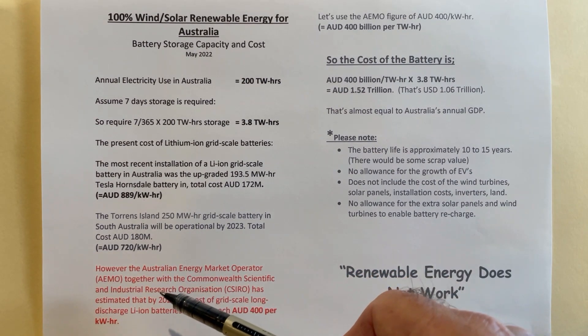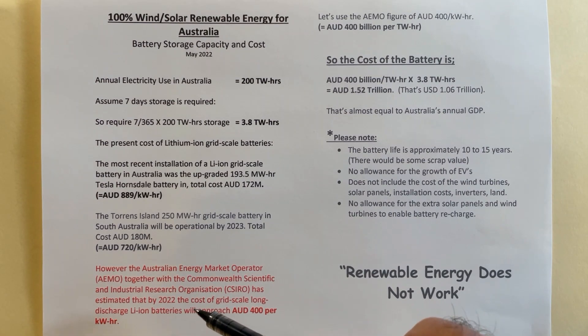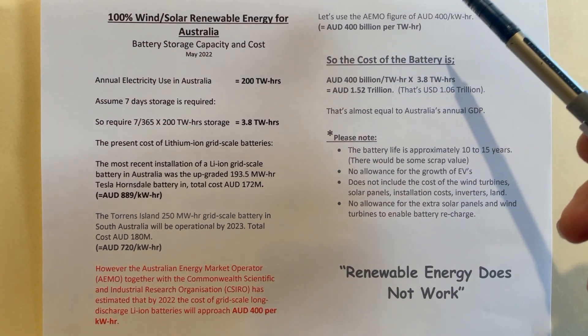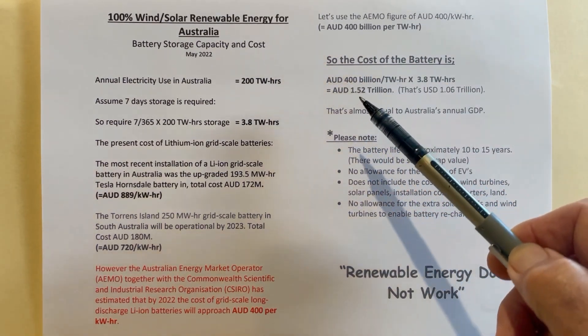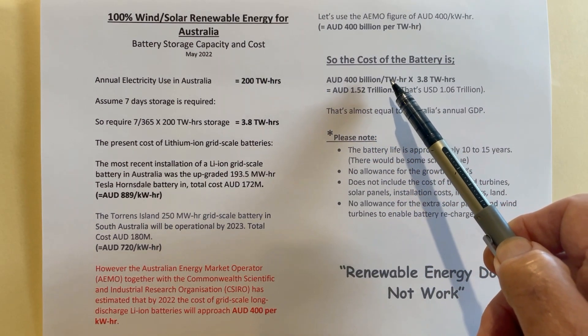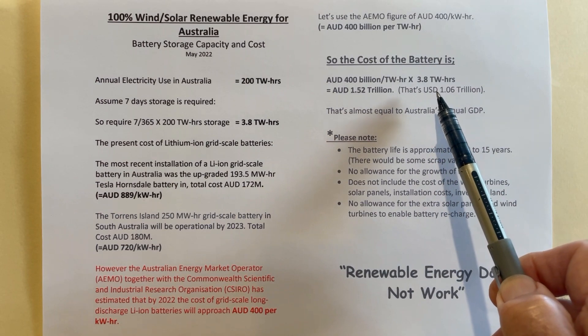The Australian Energy Market Operator together with the Commonwealth Scientific and Industrial Research Organisation has estimated that by around 2022, the cost of large-scale long-discharge lithium-ion batteries for this sort of usage will approach $400 per kilowatt hour. So what do we choose — $889, $720, or the estimated $400? Let's choose the $400. At that cost — $400 billion Australian dollars per terawatt hour — we need to store 3.8 terawatt hours, which multiplies out to Australian dollars 1.5 trillion.